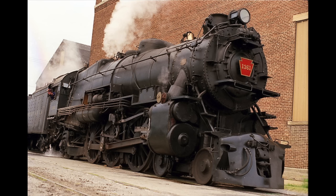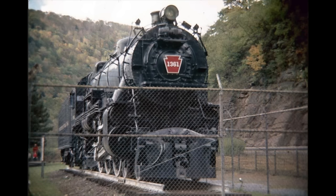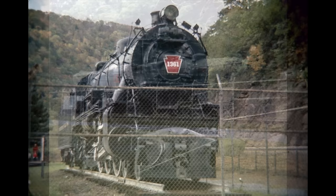Number 3: Pennsylvania Railroad number 1361. One of only two of a staggering 425 K-4 Class Pacifics to survive, the 1361, built by the PRR's Juniata shops in 1918, was first placed on display at the famed Horseshoe Curve in 1957.